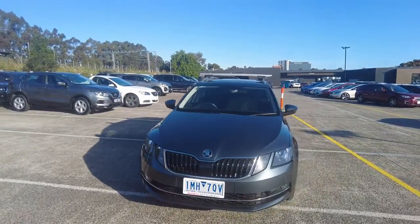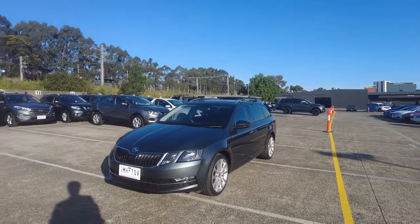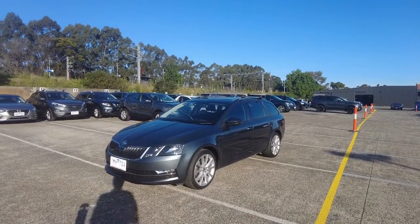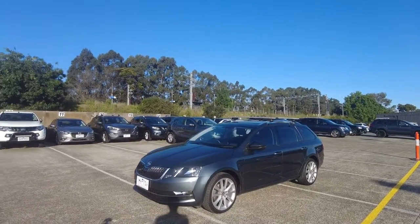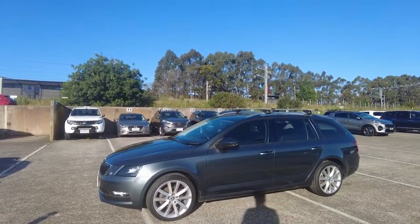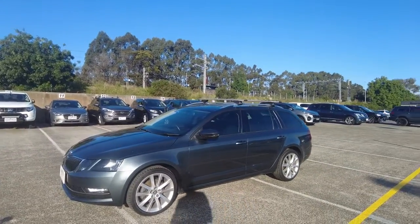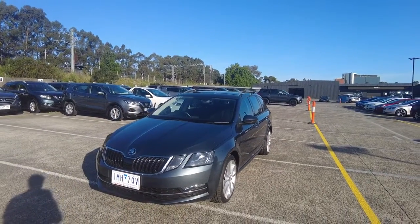Once again, this is Jesse from Berwick-Mitsubishi, located at 20-32 Kangan Drive Berwick, open six days a week. If you'd like to come down, test drive, inspect or purchase this vehicle, you know where to find us. Thanks for watching — catch you on the next one.